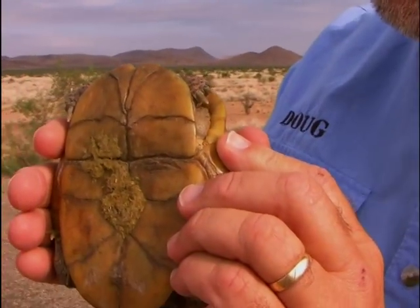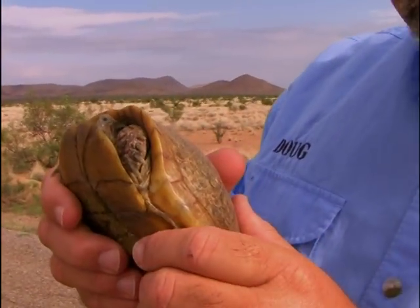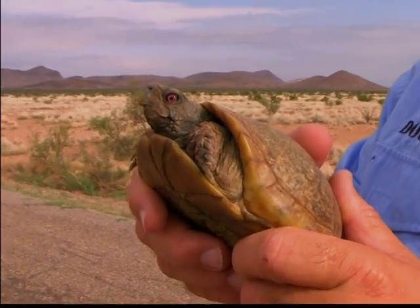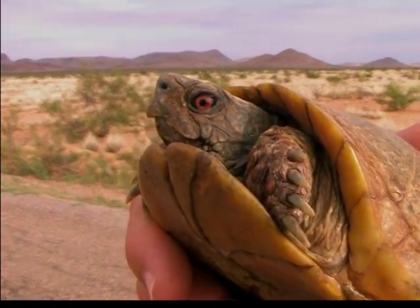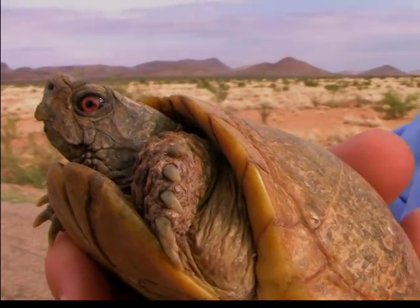This one has some cow manure on it. Box turtles are omnivores — they'll eat plant life as well as animals, and one of their favorite things to eat is beetles. They find beetles oftentimes in cow patties, and so they'll nose around in there. That maybe explains why we've got a little bit of cow manure on the underside of this one.